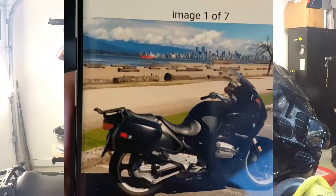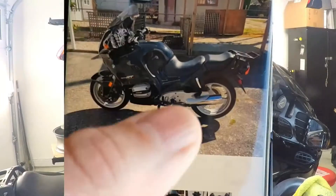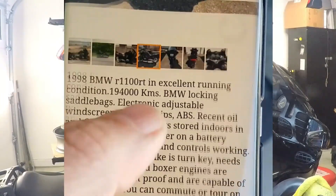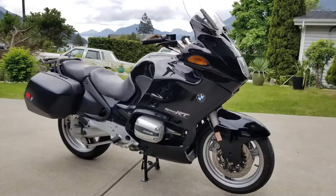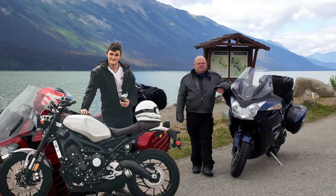A few months back I purchased the highest mileage motorcycle I could find on Craigslist. I was interested in knowing just how bad a high mileage motorcycle would actually be, after being encouraged, or perhaps discouraged, to purchase such a beast by Canadian motorcycle celebrity Ryan F9.